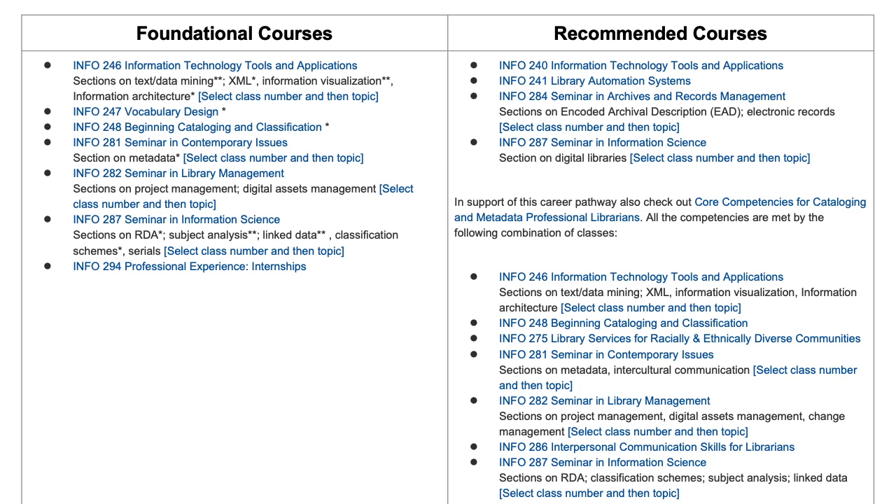Foundational and recommended courses for information organization include Info 246 XML, Info 248 Beginning Cataloging and Classification, Info 281 Metadata, Info 247 Vocabulary Design, Info 287 Advanced Cataloging Topics such as RDA, Linked Data and Subject Analysis, Info 284 EAD, Info 282 Digital Assets Management, and more.